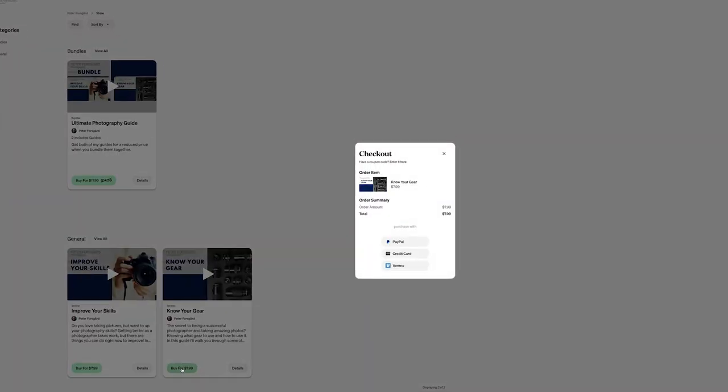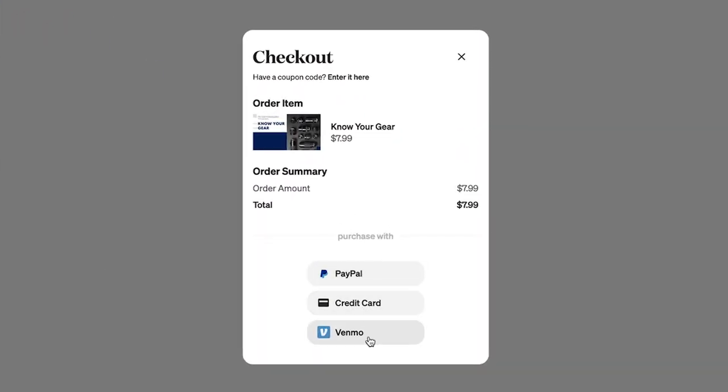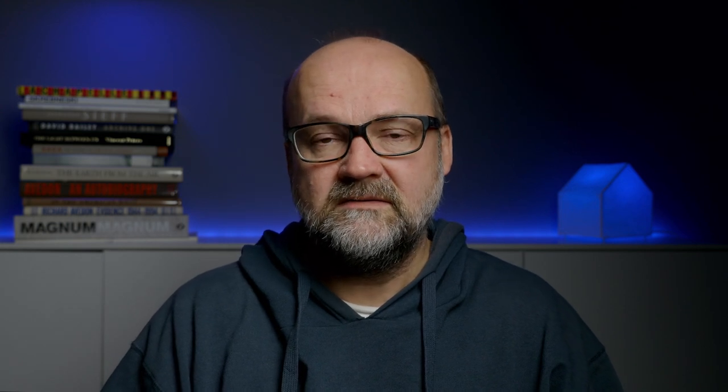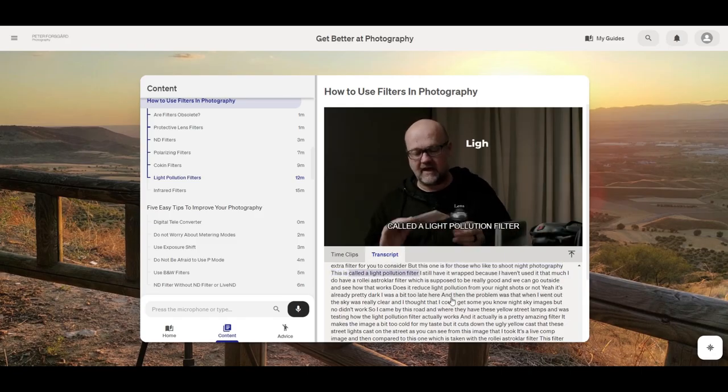Now the prices. One course is $7.99, and if you get the bundle, it's only $11.99. I think that's a quite fair price. I wanted to keep the price quite low so that most of you will have the possibility to buy if you decide to. It's not about the price — it's more about the content. If the content is good, then the price is pretty nice. I think it's good value for money.